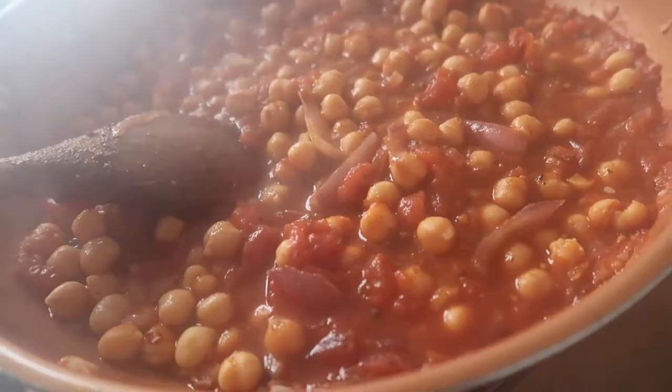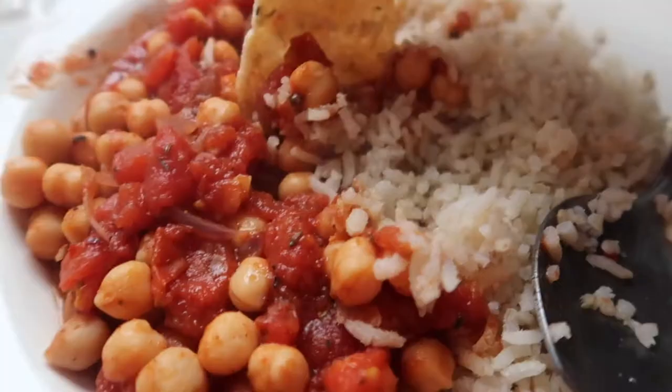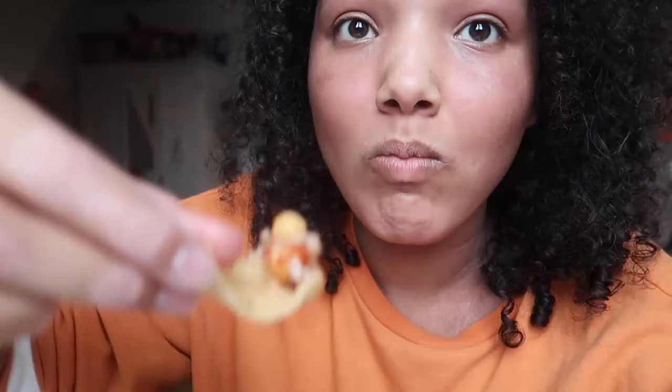Basically the meal is done once your rice is ready and everything is cooked. I thought about having naan bread with it, but I didn't have that. But I did have some cassava, so that was good. I didn't love the meal, but a few days later I ate the leftovers with some guacamole and that was so much better.